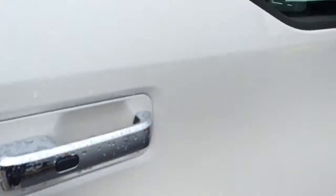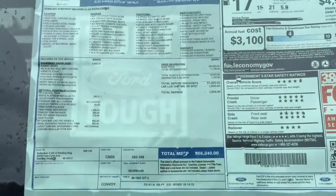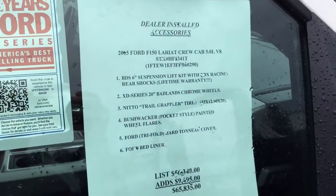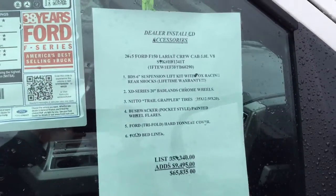Accessory running boards. Here's your sticker — feel free to pause that. And here's everything that was added to it, so it's about $10,000 worth of extras there.